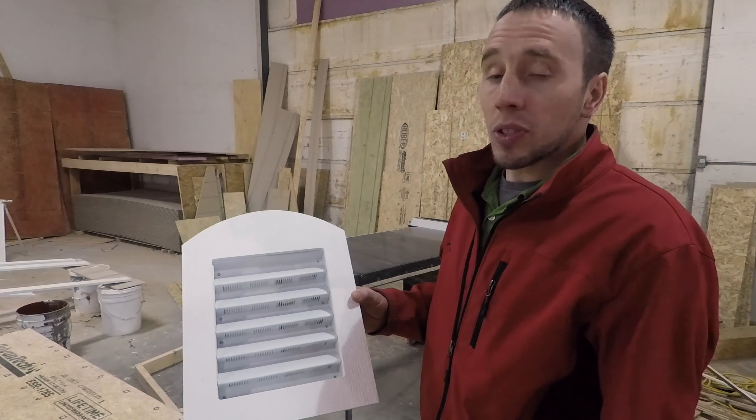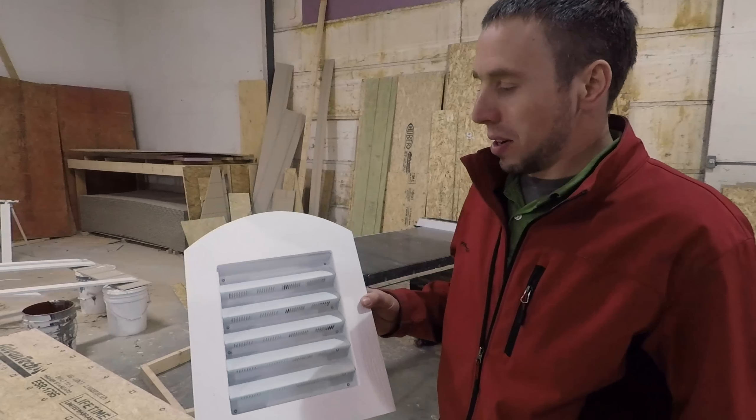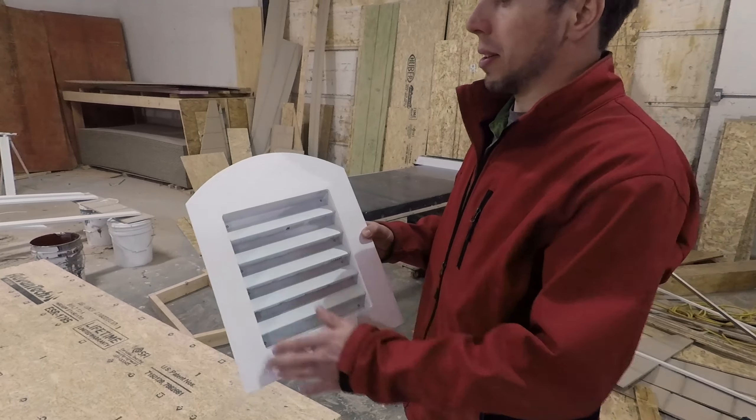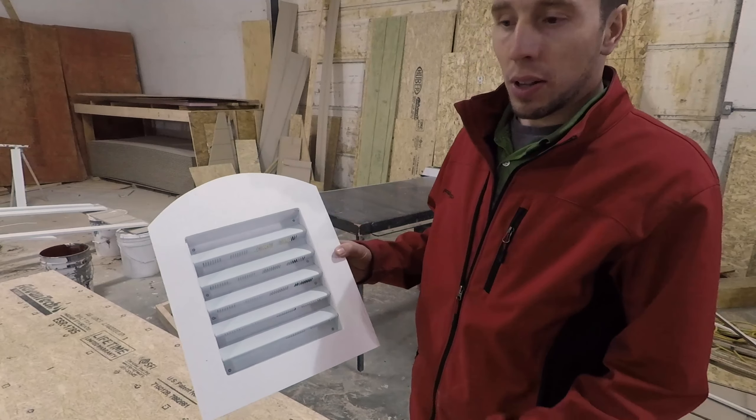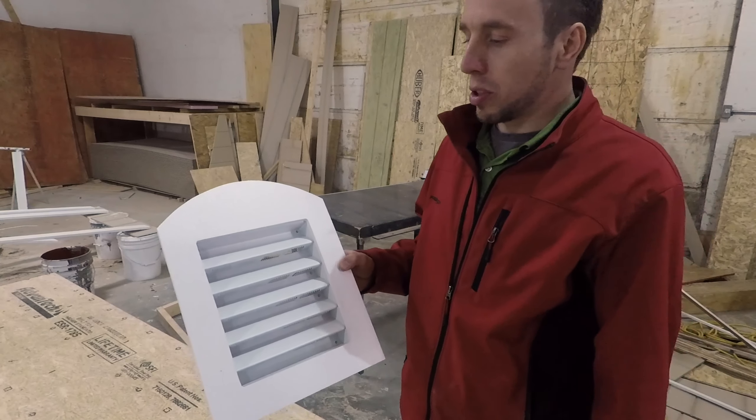All of our sheds get a vent included, and as standard we use a garden vent. We like the nice little decorative PVC molded trim that's on this vent, so you get one of these standard in your shed.